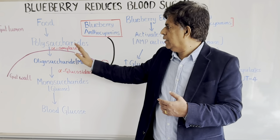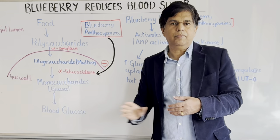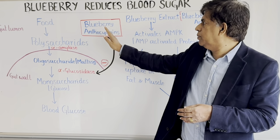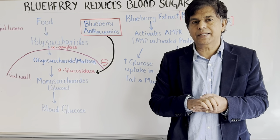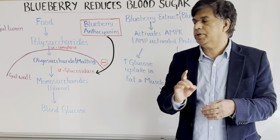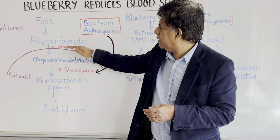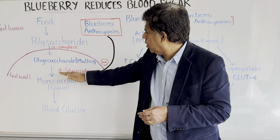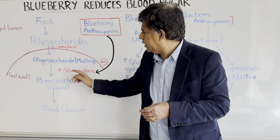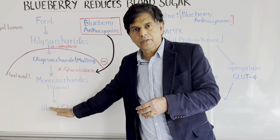The important enzymes in all of this are alpha-amylase and alpha-glucosidase. You have to inhibit those enzymes — that's what blueberry does. Blueberry contains a compound called anthocyanin, a very important compound. Anthocyanin comes in and inhibits or blocks alpha-amylase. It also blocks alpha-glucosidase. So those two enzymes get blocked, and as a result your blood sugar level goes down.